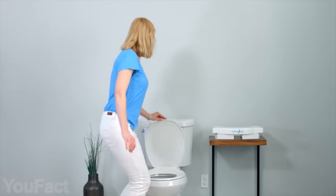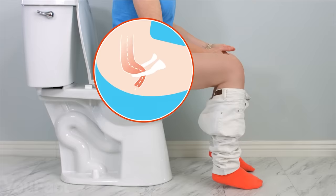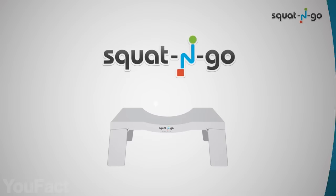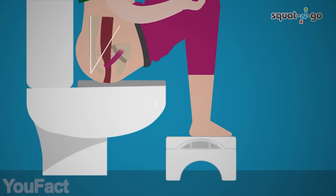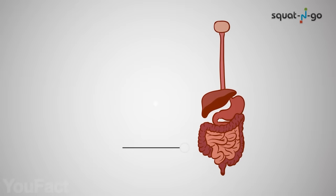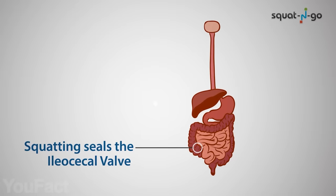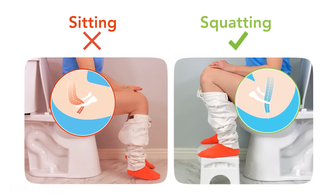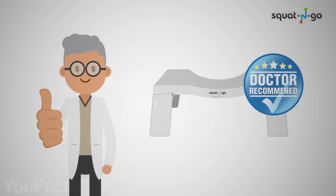No matter who we are, we all need to go to the bathroom. Did you know that we were doing it wrong for our entire life? Well, the manufacturer of this gadget thinks so. This foldable squatting stool achieves the optimal squatting position for easier, healthier bowel movements and reduces straining. It fits all toilets and has rubber grips on feet and textured grip on surfaces for stability and comfort.